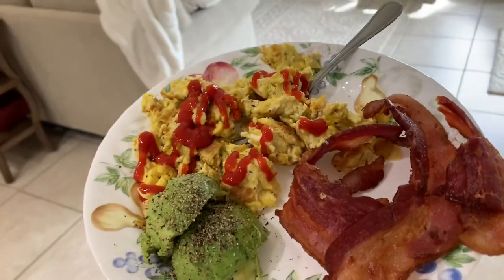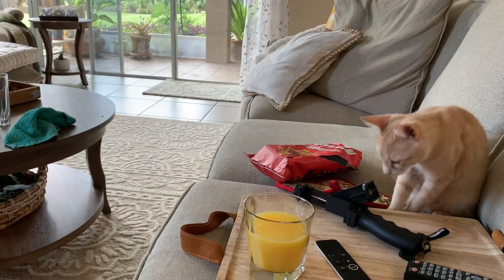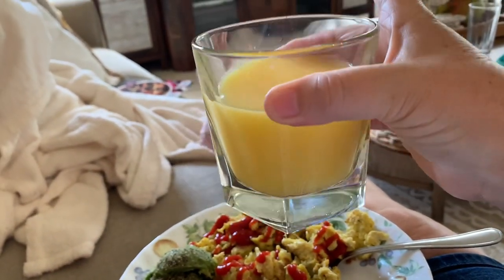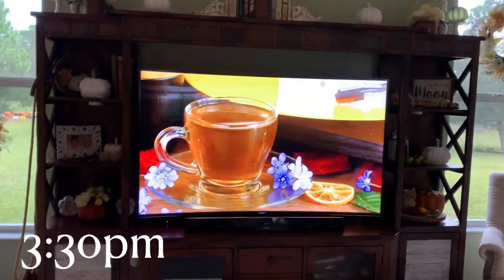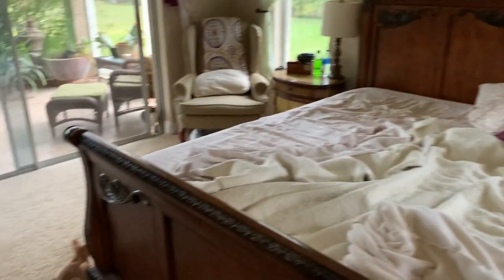I ran to the store for bacon because hubby and I had a craving. It was so good the other day — we actually don't eat that much bacon, but this will be it for a while. I made us both some breakfast and sat down to relax. I got a little sucked into YouTube, but several hours later I finally got up, put some jazz music on, and got started with my day. I'm going to start with my jelly chores, which is making the bed.